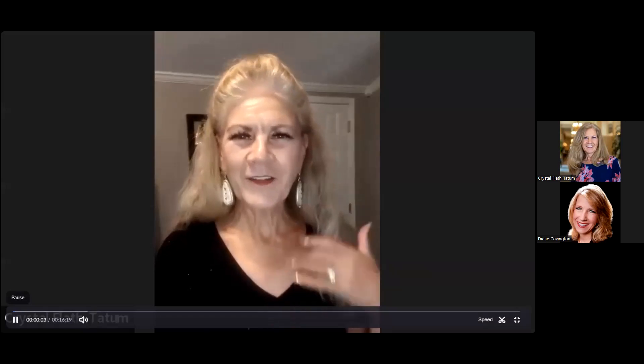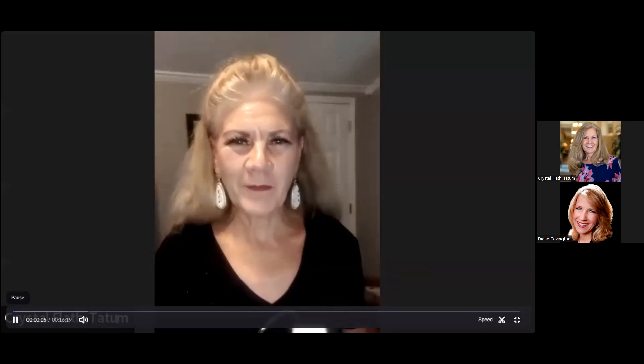Hello, this is Crystal Tatum with Mary Kay Cosmetics and I am briefly going to give you a little bit of a glimpse of my five-product spa event that we can do in 15 minutes.